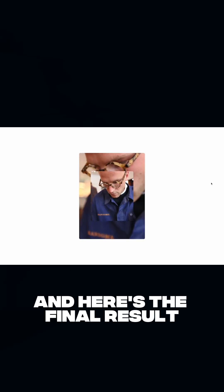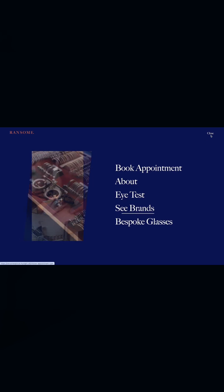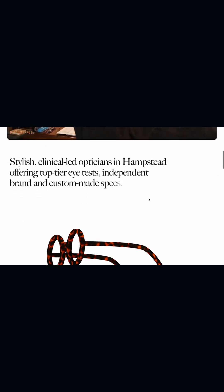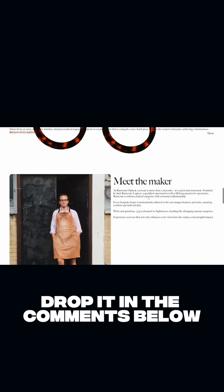And here's the final result. So, did I nail it or fail it? And which brand should I help with a 3D website next? Drop it in the comments below.